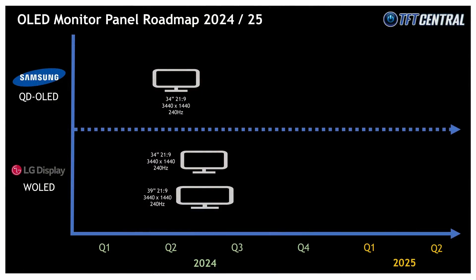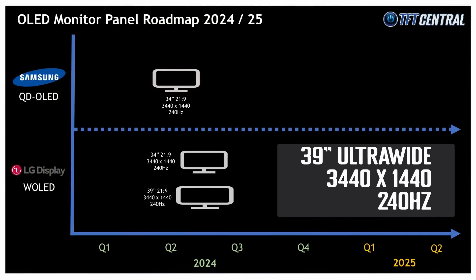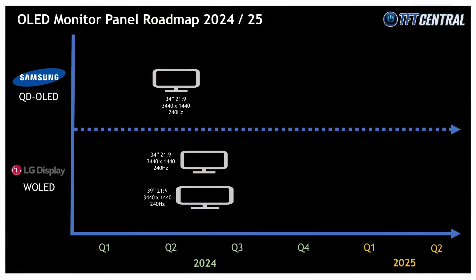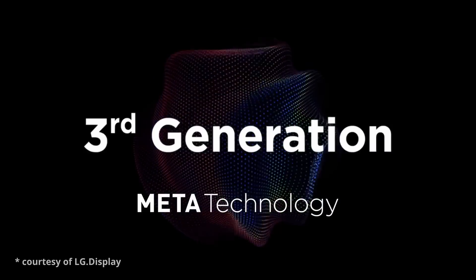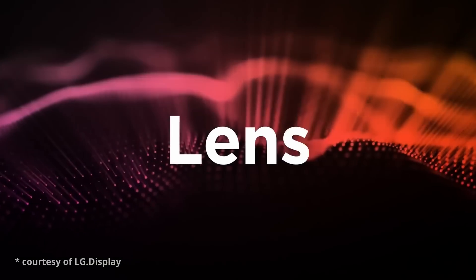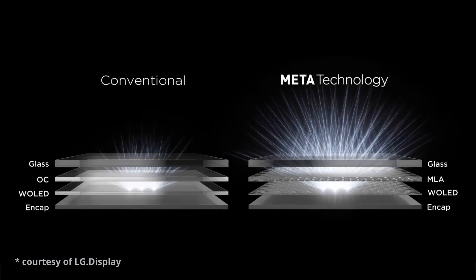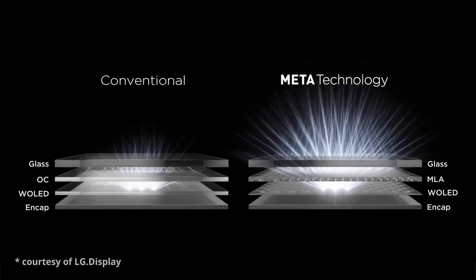LG Display are also going to produce a larger 39 inch ultrawide panel with the same 3440x1440 resolution and 240Hz refresh rate, giving users the choice of a larger screen for increased immersion and more comfortable viewing from a greater distance. That's expected around the same time, so expect monitors to be available around the middle of Q2 2024. The LG Display panels should be from their Meta generation with MLA — Micro Lens Array — technology, like their current 27 inch and 45 inch panels.